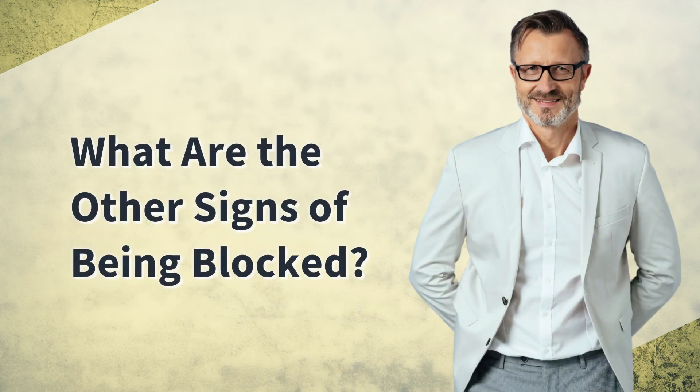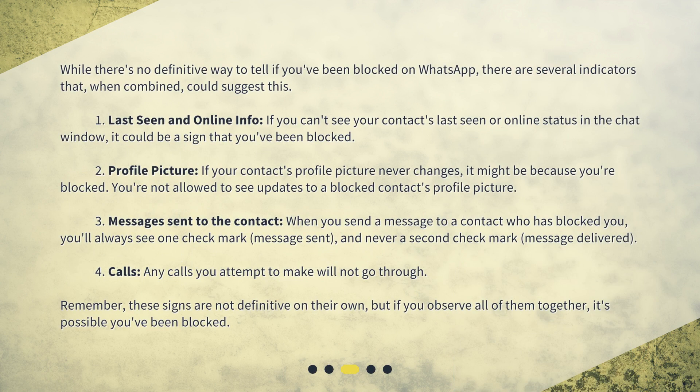What are the other signs of being blocked? While there's no definitive way to tell if you've been blocked on WhatsApp, there are several indicators that, when combined, could suggest this. First: last seen and online info. If you can't see your contact's last seen or online status in the chat window, it could be a sign that you've been blocked.